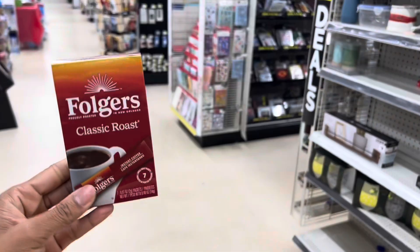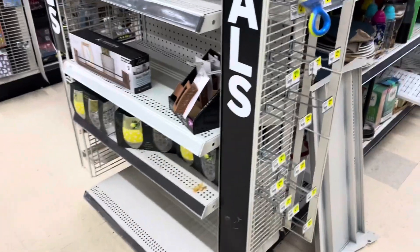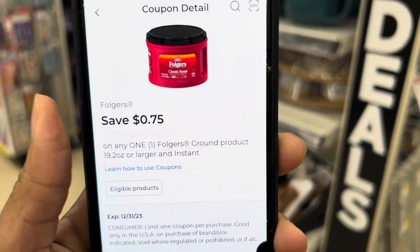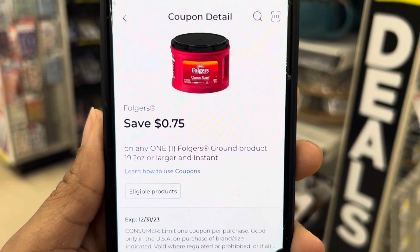Go ahead and grab the Folgers coffee — it's $1 and we have a $0.75 digital still attaching, which ends up making it just $0.25. A great item to add especially if you're a little bit short of $25 or if you need some coffee.